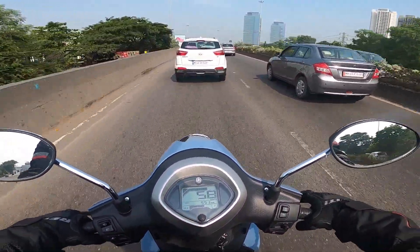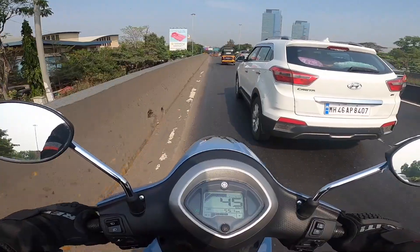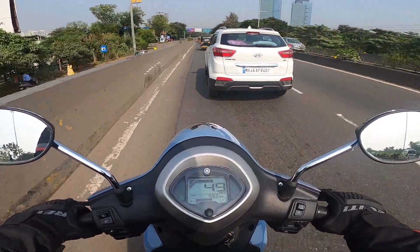The tires on offer with this scooter are Maxis rubbers. They offered me good grip throughout my review ride — no problem at all, and no squeaking or screeching under hard braking.